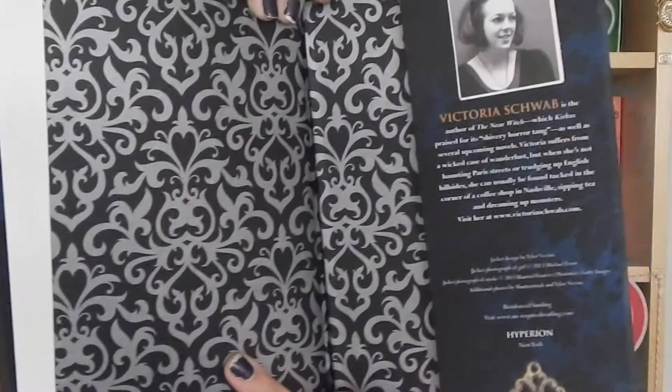Question number four is the best end pages. I'm going to go with The Archived by V.E. Schwab for this one. The end pages are just this most beautiful print that is like silver and black, and I just love it.